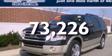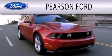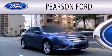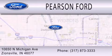We hope you found this video informative. Please contact us today. Pearson Ford is dedicated to doing everything possible to ensure that the experience you have selecting your next vehicle is as pleasant as possible. We're located at 10650 North Michigan Road in Zionsville.